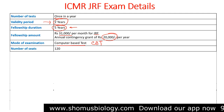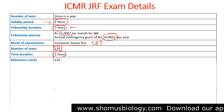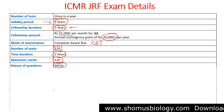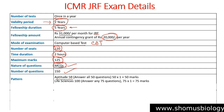The mode of examination is computer-based test, or CBT mode. The number of seats is 120 only. Time duration is two hours. Maximum marks is 125 for ICMR GRF. The number of questions is 150, and the nature of the questions is MCQ. The exam pattern gives us aptitude, which is compulsory, for 50 questions.